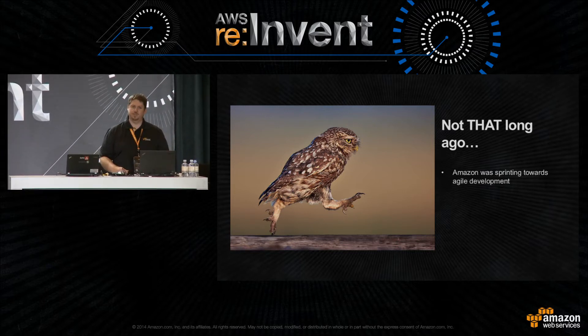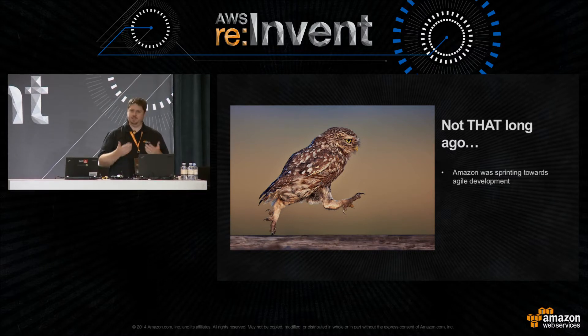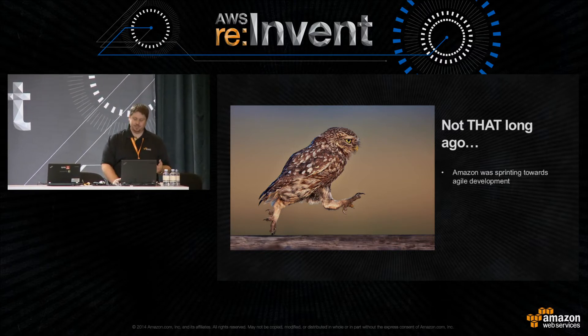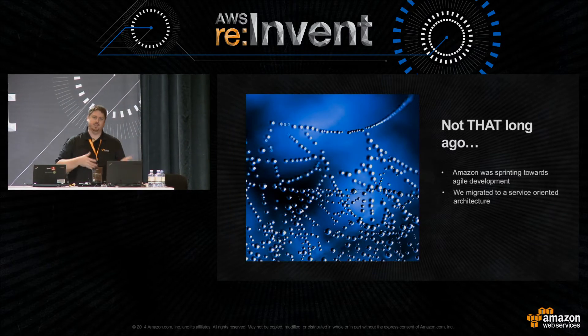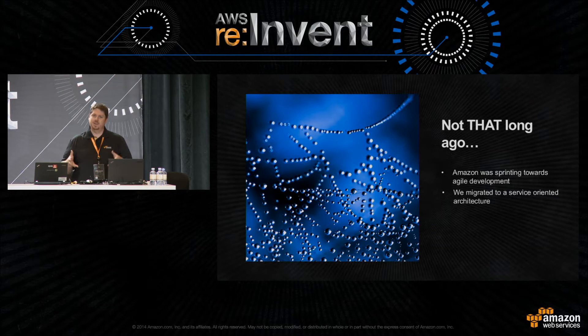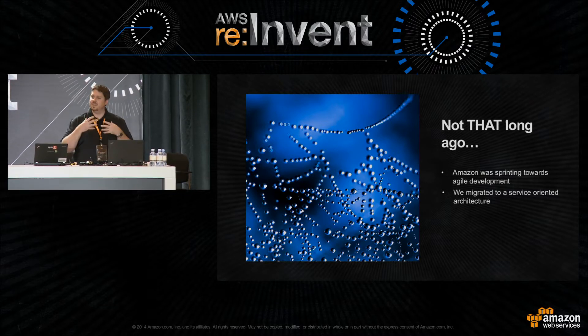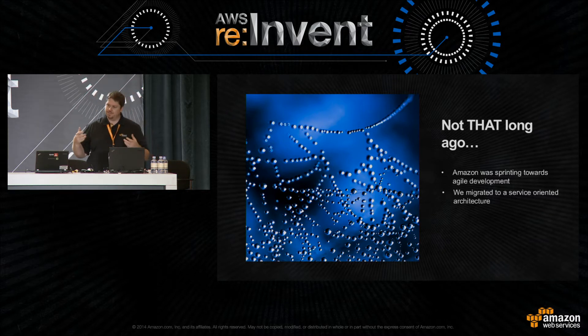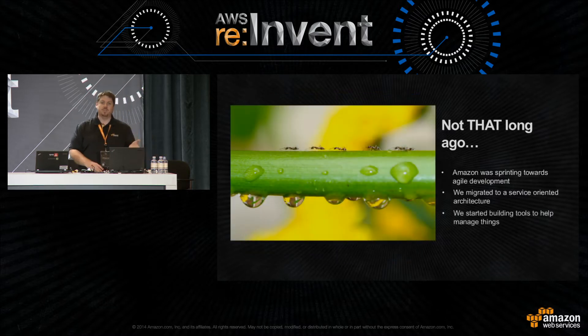We wanted to decouple teams so they could run a lot faster — they didn't have to wait for another team to do their work and could deliver iteratively for customers. At the same time, we were moving to a service-oriented architecture. Instead of a monolithic application, we were breaking it up into services well owned by smaller teams — Amazon's famous two-pizza team. We had to build tools to accommodate that.